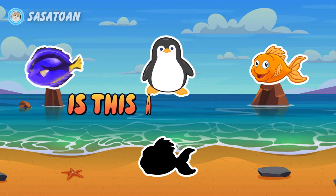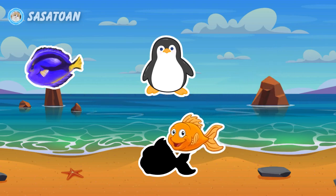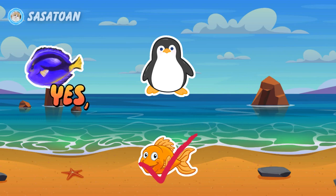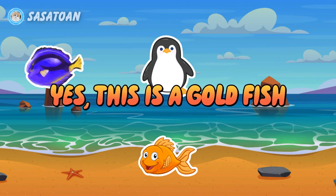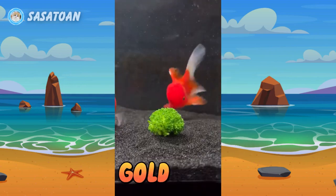Is this a goldfish? Yes, this is a goldfish. Goldfish.